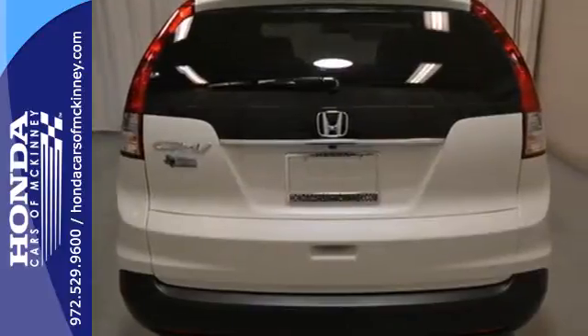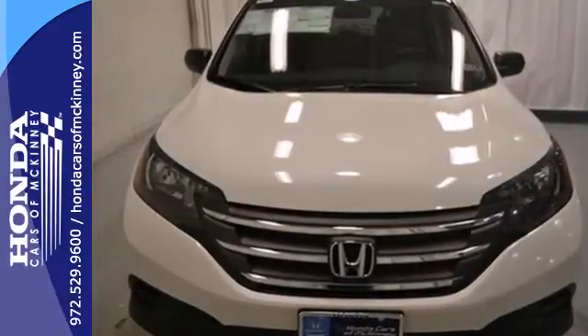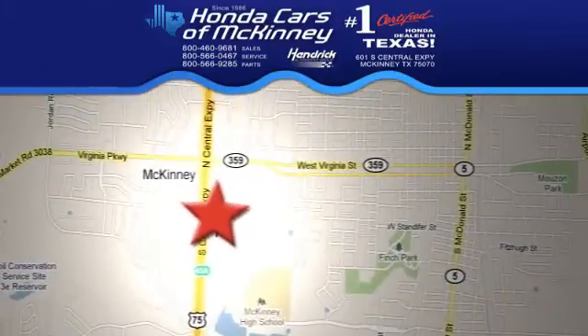This is the perfect alternative in a sea of bland small SUVs. Stop in today. We're conveniently located on Highway 75 northbound exit 40A in McKinney.